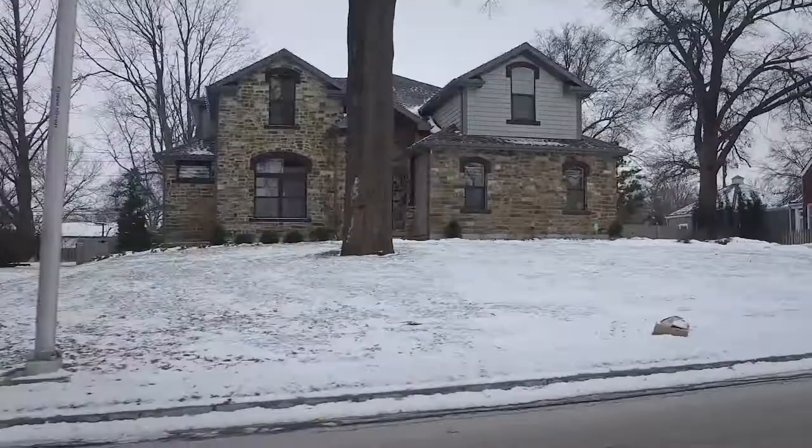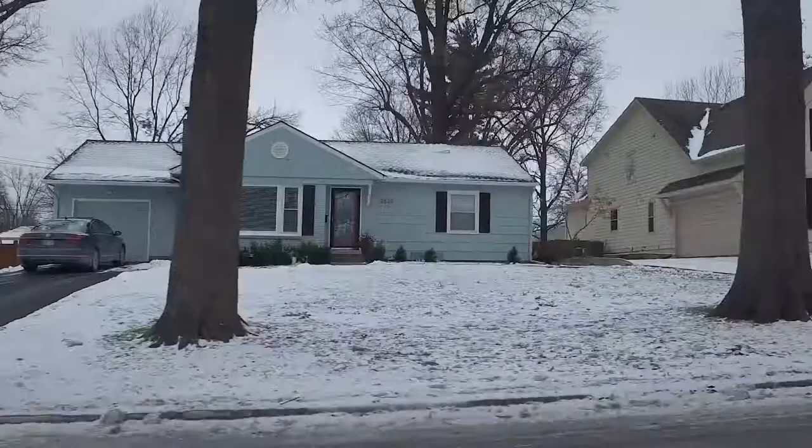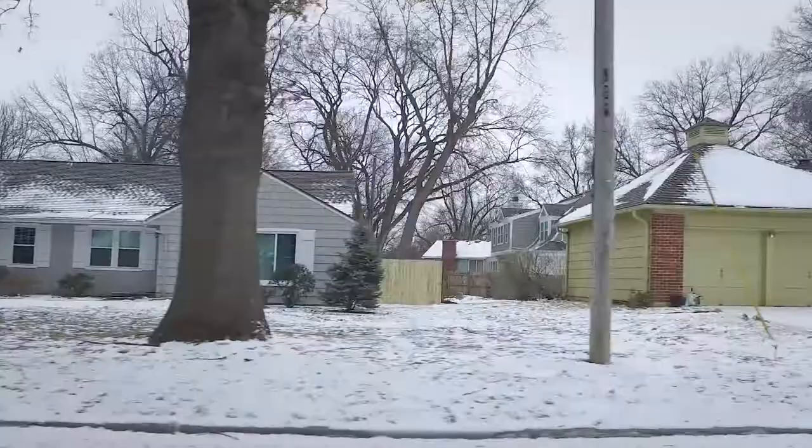Old Leawood is on the Kansas side of the Stateline Corridor. These homes range between $350,000 to averaging in the $750,000 range. There are some that are upwards of a million and above. We are seeing some teardowns and rebuilds, and those are going for around the $800,000 to $1 million range.